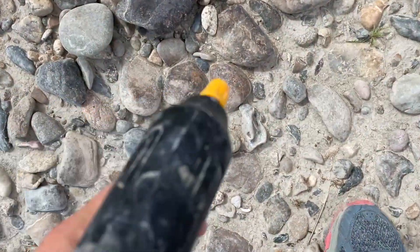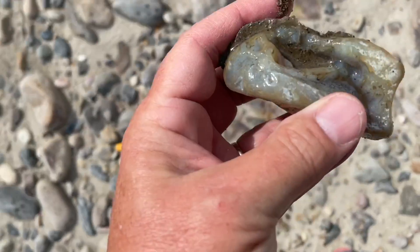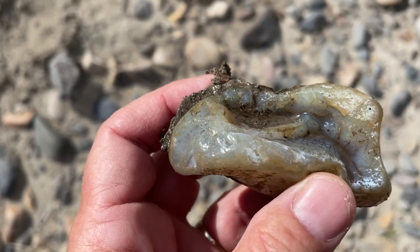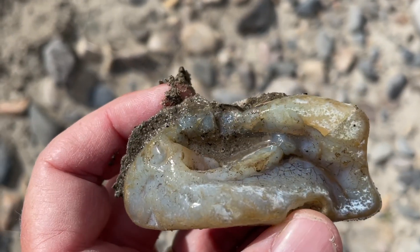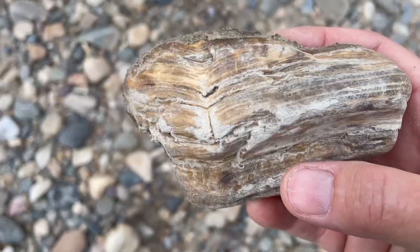I keep seeing signs of people looking for rocks — rocks turned over, rocks missing, rocks that have chips taken out of them. But there are still some left. There's some really pretty petrified wood. Isn't that nice?